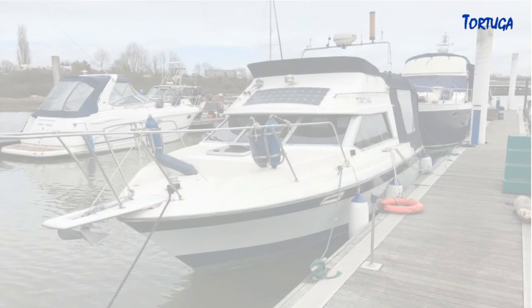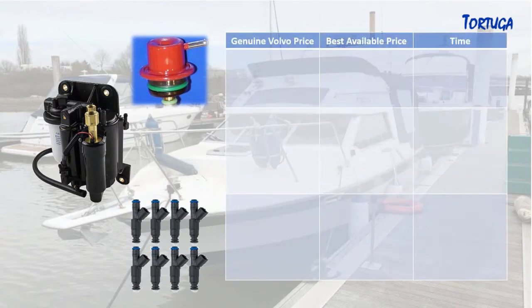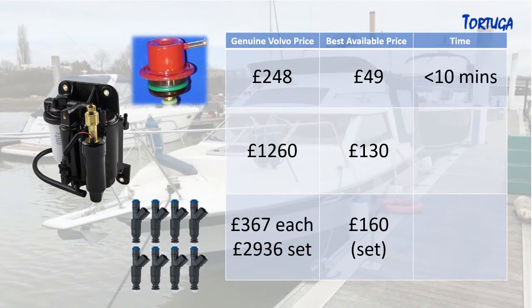With the three primary parts identified — the fuel pressure regulator, the fuel pump, and the eight injectors — it's then a case of looking at the prices for replacement parts. Genuine Volvo prices are $248, $1,260, and $2,936 respectively. But by using aftermarket, non-OEM parts, that's $49, $130, and $160 for a full set of injectors. Also to consider is the time taken to fit them: replacing a fuel pressure regulator is only 10 minutes, the fuel pump about an hour, and the injectors about two to three hours, though they may also require a refurbishment.